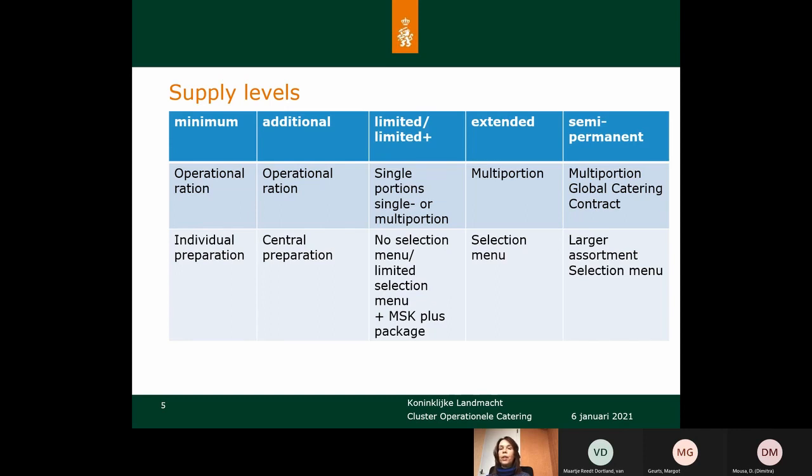These are the five supply levels we have defined. The operational ration is used at the minimum level — people have to live from their backpack, carrying food and water for multiple days and preparing their own meals. Then we have an additional level with a base kitchen which allows us to prepare meals centrally, heating up the operational rations and handing them out to soldiers. Then there is the limited, limited plus, and extended level.